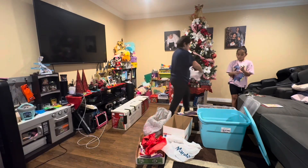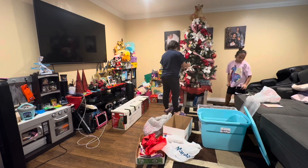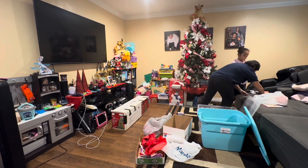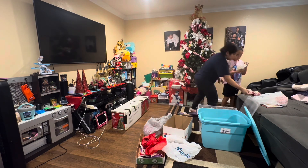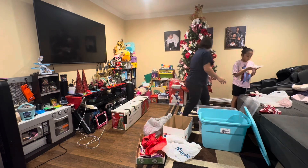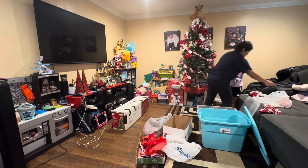Right now we are taking down the Christmas tree. I do have different types of decorations, so we're doing decoration by decoration and putting them in piles, and then I'm going to try and put them back into these three boxes that I have.